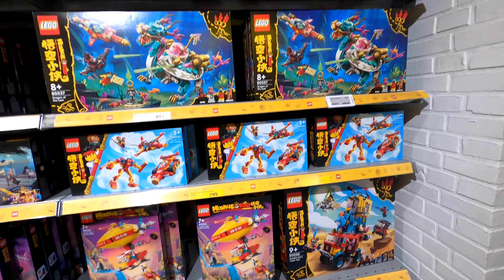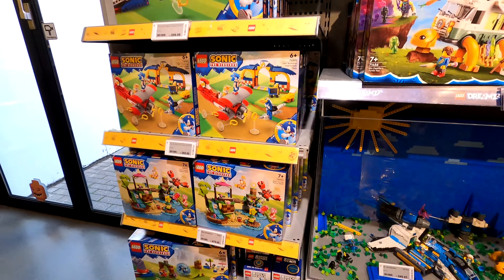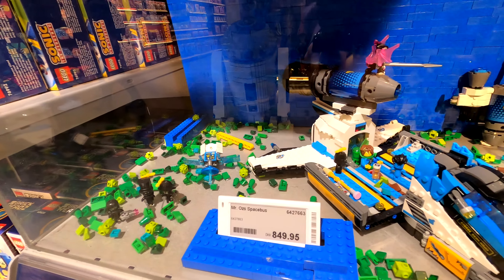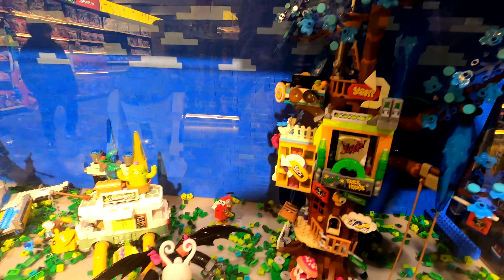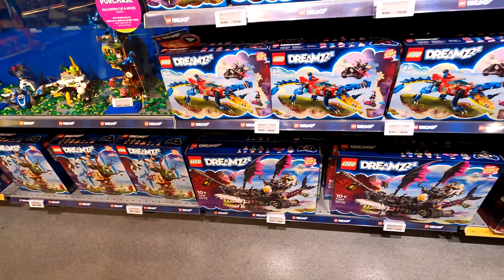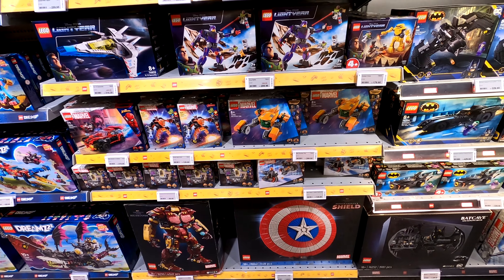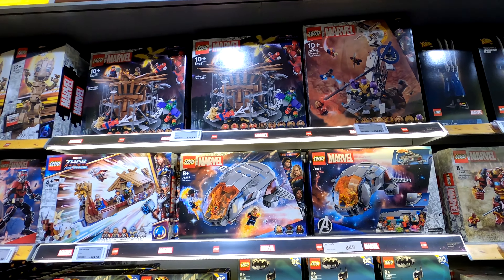The store also has all the Monkey Kid sets, which look very good. Depending which window or emergency exit you look out of, you'll see different parts of the theme park — the first view was the Miniland. The shop is big and has room to expand further, though it doesn't really feel necessary given there are other stores within the Legoland park for minifigures, mosaics, and building activities.